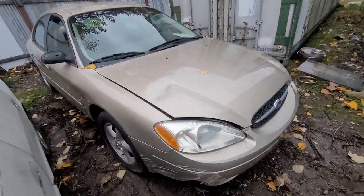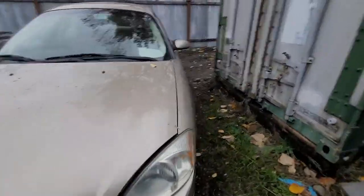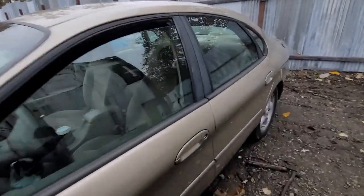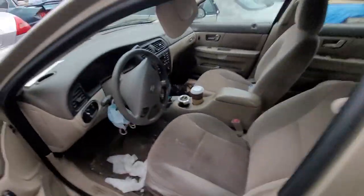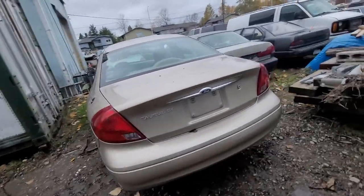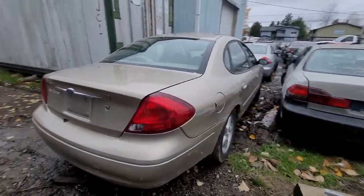85455 — looking at a Ford. This one's not too rough on the outside. It's all there. Ford Taurus SE — really clean on the outside.